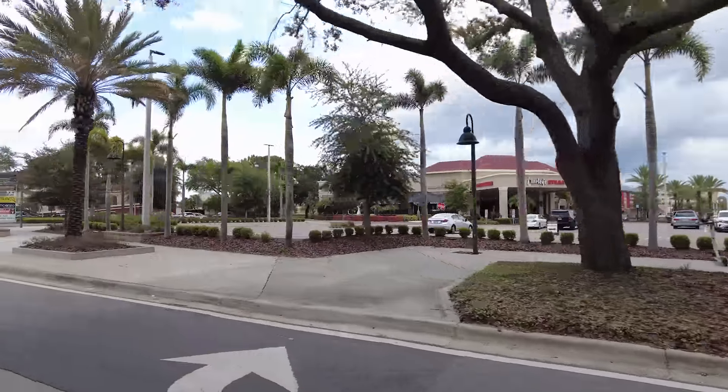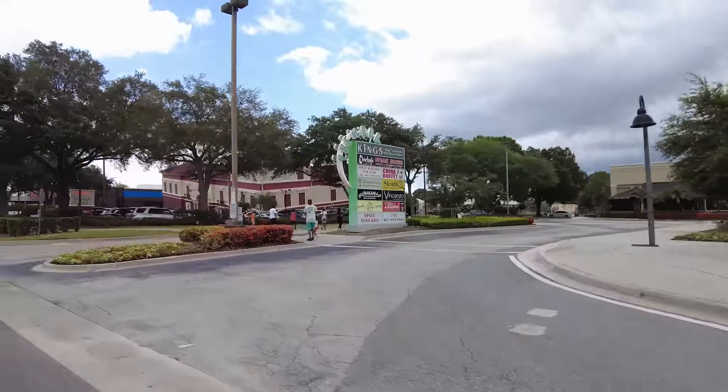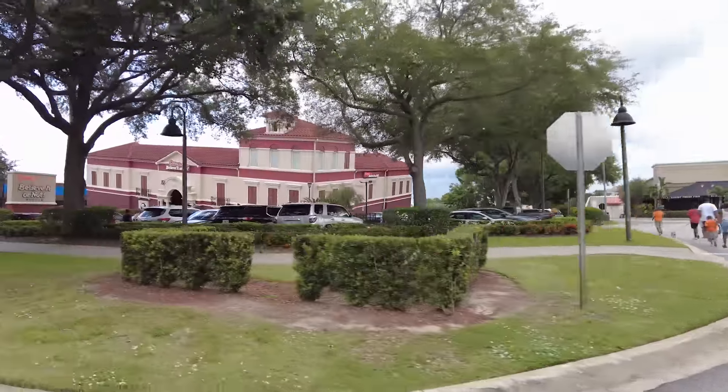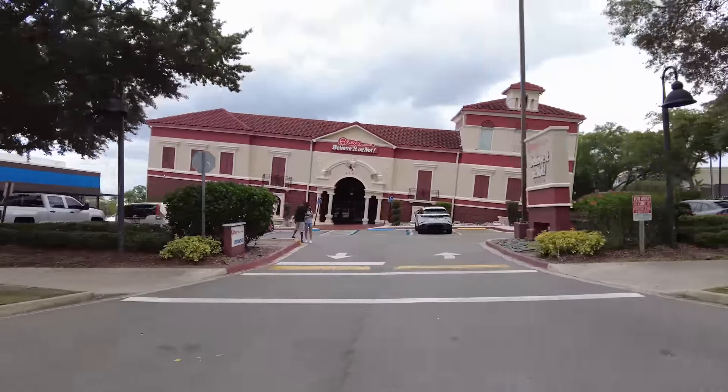We're coming up on Ripley's Believe It or Not - they love to do these sort of almost-falling-apart building designs. Beautiful.